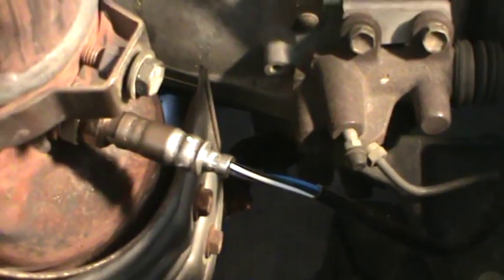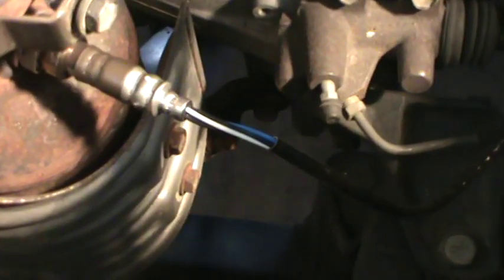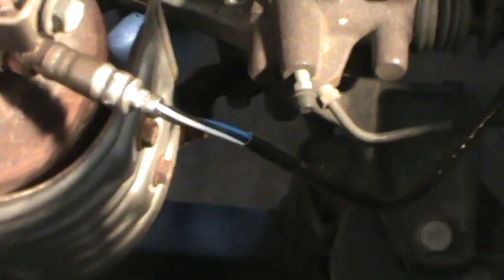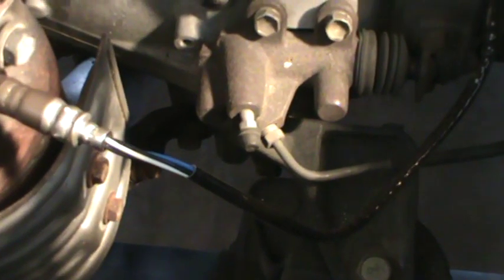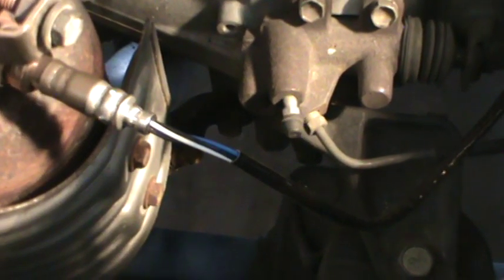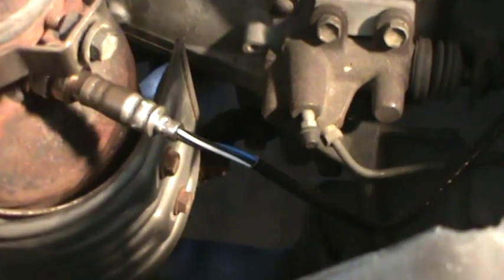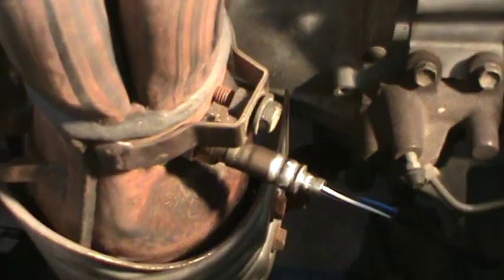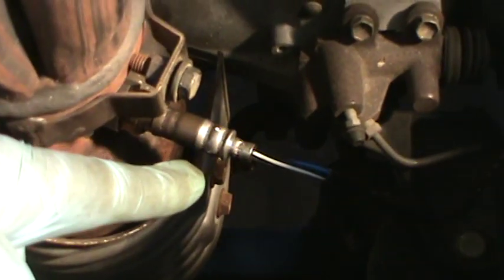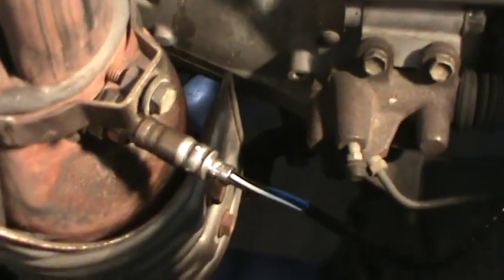I have access to two other Toyota Camrys with the same exact engine — two 2AZFE, a 2007 and a 2010. The upstream sensor is before the cat. The cat is right here; this is upstream. The one after the cat down there is downstream — that would be sensor two.